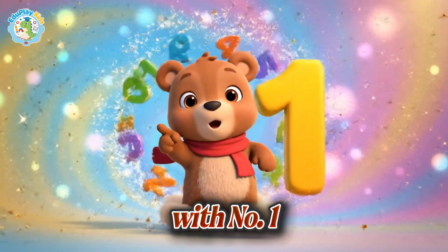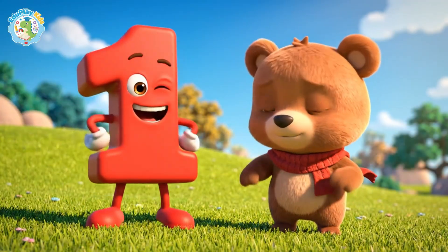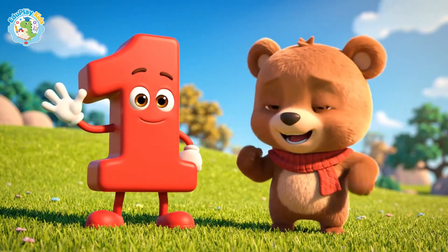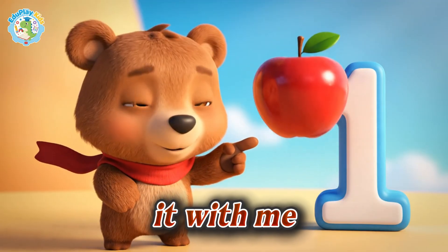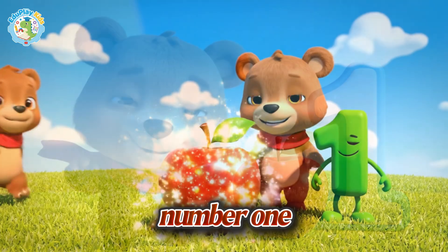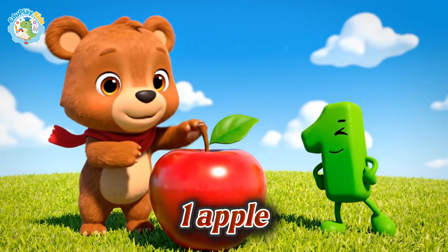Let's start with number one. Here it is, number one. One apple. Can you say it with me? One. Number one — one apple.